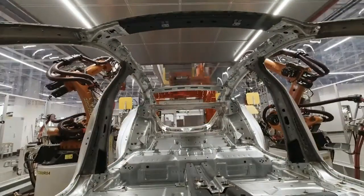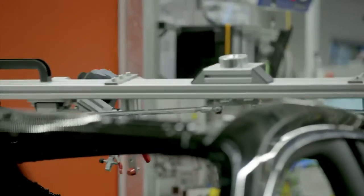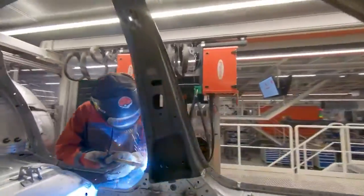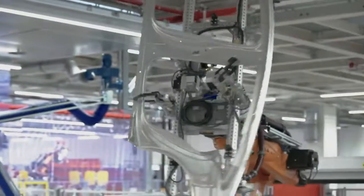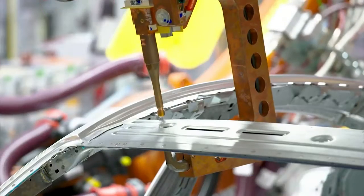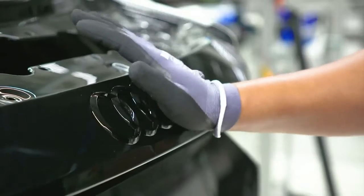Here, where previously only the Audi R8 rolled off the production line, the e-tron GT was now also to be built on the assembly line. A challenge, because in order to integrate the e-tron GT, production had to be expanded, upgraded, and converted during ongoing operations. The company succeeded in making high performance and environmental awareness go hand in hand.